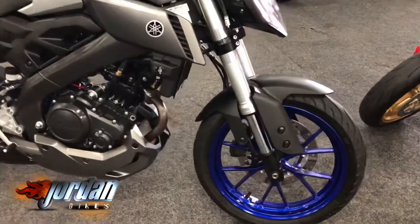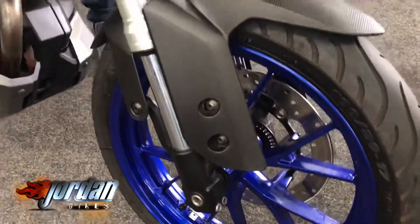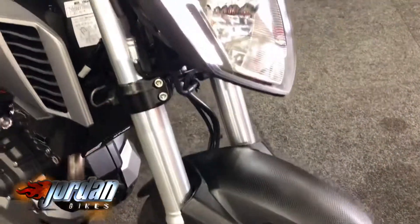I'll let the cameraman get into the nooks and crannies so you can see just how clean it is. It's just hardly been used at all. It's got a few nice extras as well.